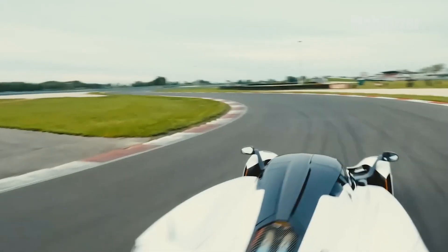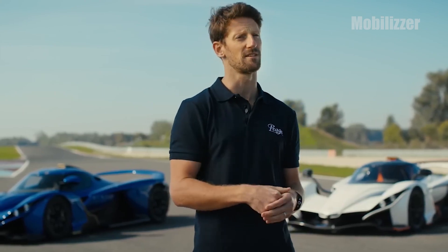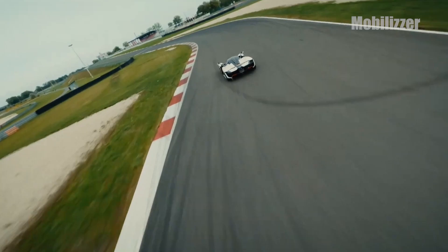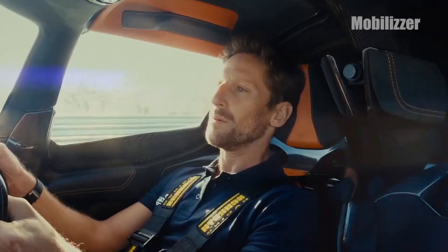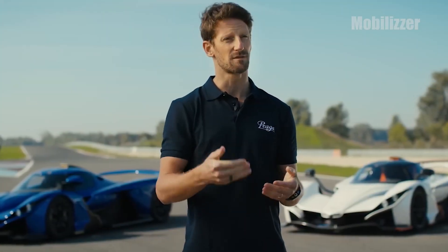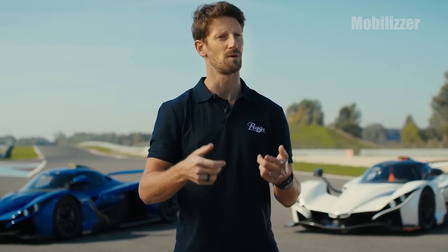Former Formula One and current IndyCar driver Roman Grishin has tested this vehicle. He was later involved in the Bohema project and highlighted the car's smooth transition from road to track while delivering extensive sessions on the challenging 6 km Slovak ring circuit in recent testing. "I was amazed by Bohema's excellent performance on the track, its accessibility on the road, and the ease of transition between the two," said Roman.